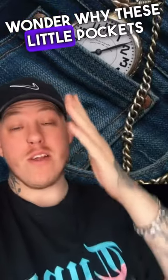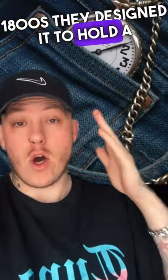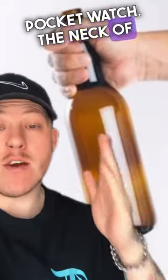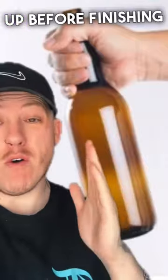Did you ever wonder why these little pockets were made inside the pockets of jeans? It's because back in the 1800s they designed it to hold a pocket watch. The neck of a beer bottle was made like this so you could hold it so you didn't warm your beer up before finishing it.